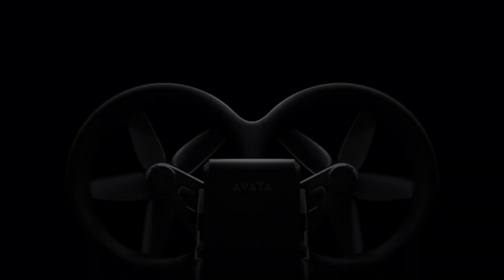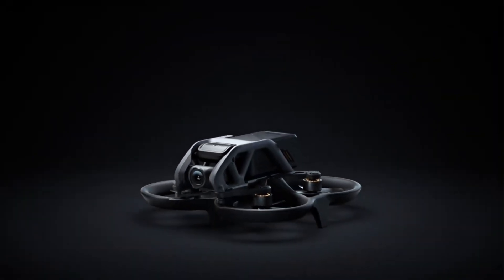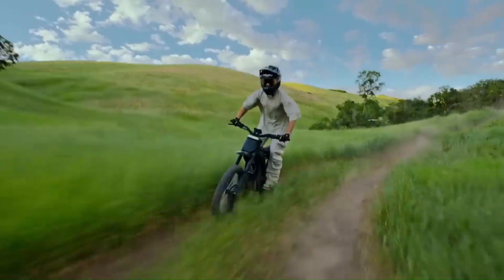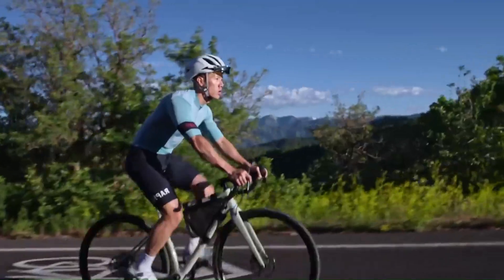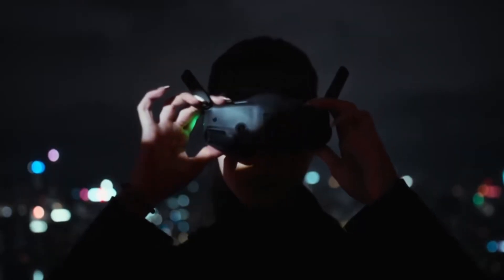DJI is back and raising the bar again with the all-new Aveta 3. This time, it's faster, smarter, and packed with features that FPV fans have been dreaming about. But does it truly deliver on performance, control, and that cinematic flying experience DJI promises? Or is it just an evolution, not a revolution?